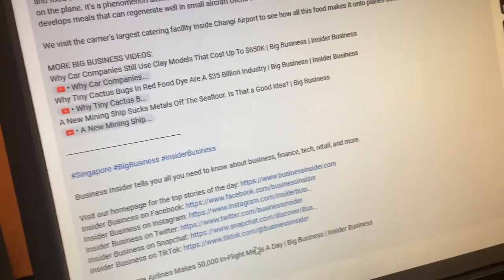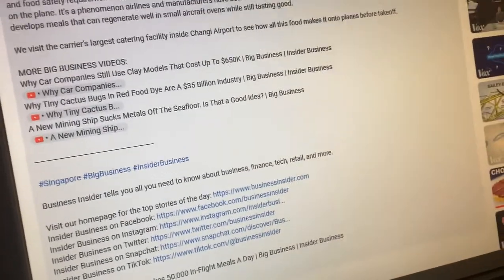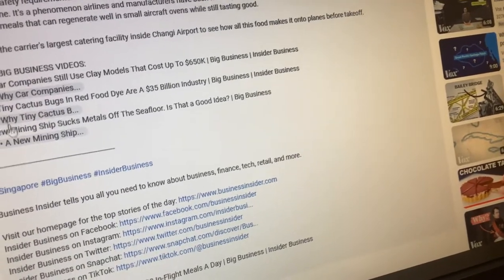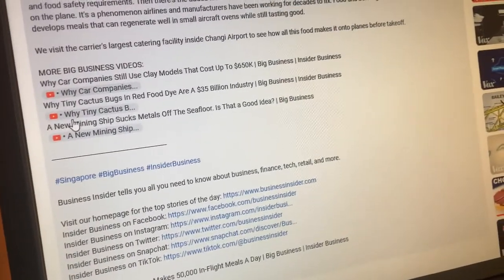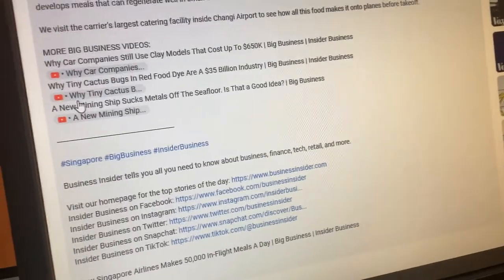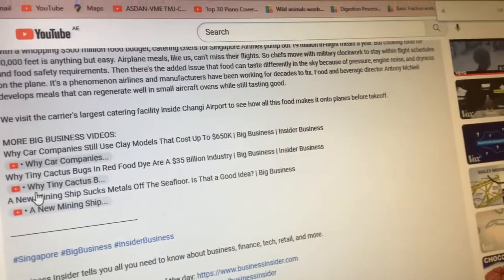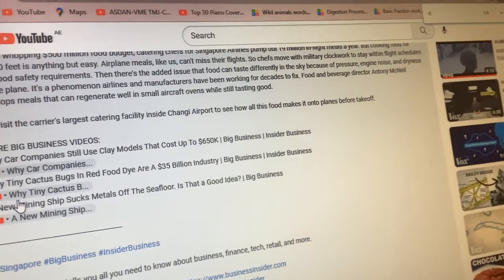I just noticed something a bit strange. Look, these are now formatted as clickable buttons instead of links. Something I haven't seen in two months for desktop. And it happened already on mobile for four months since October.